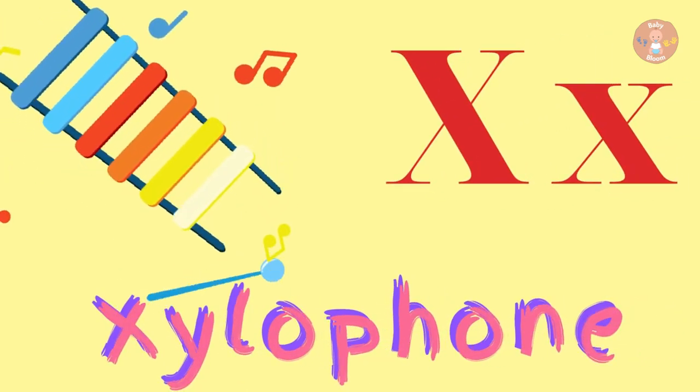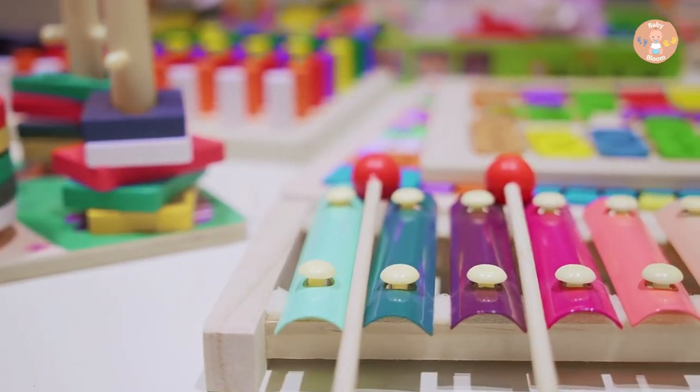X for Xylophone. Xylophone is a musical instrument.